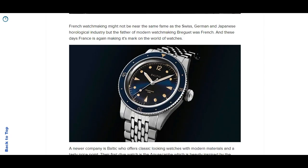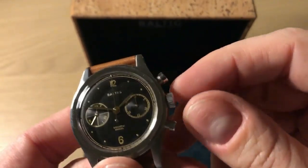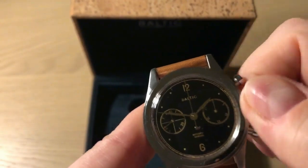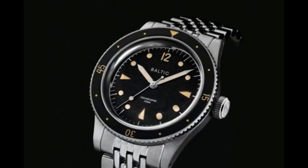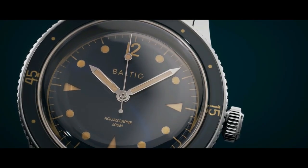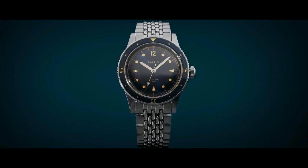Baltic's first release was a very heritage and vintage-inspired 38mm mechanical chronograph, which I actually reviewed here on my channel - you can see it by clicking the link in the top right corner. Their second watch is the Aquascaphe, a really nice vintage-inspired dive watch. It comes in three different versions: black, blue, and black with gilded hour markings, plus a blue gilded version. It's very much Blancpain Bathyscaphe inspired at 39 millimeters. It comes on a very nice beads-of-rice, very 70s-inspired bracelet, or you can also get it on a rubber strap.